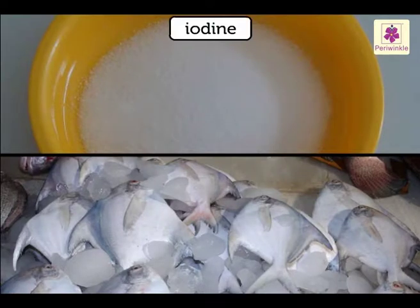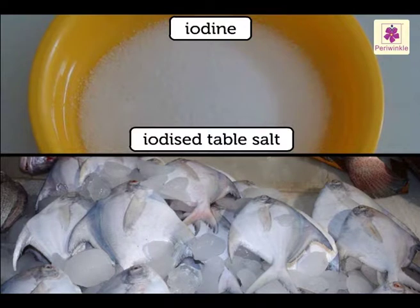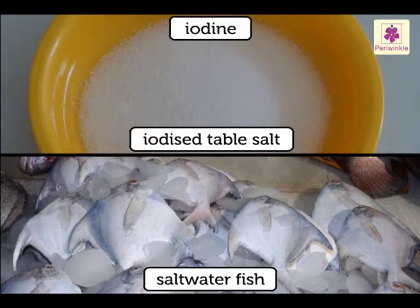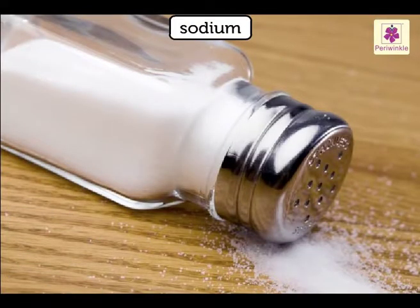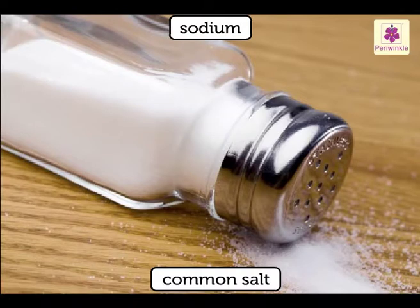The sources of iodine are iodized table salt and salt water fish. The source of sodium is common salt.